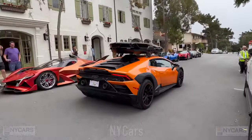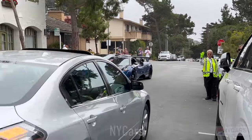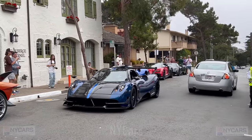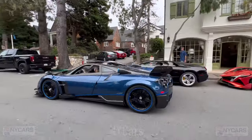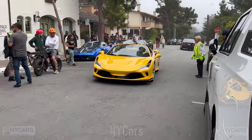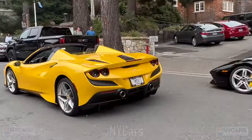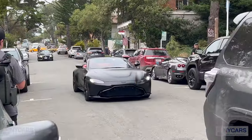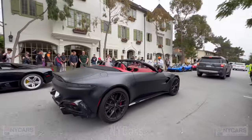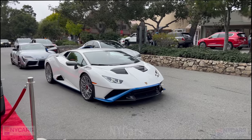Lamborghini Cerato, very cool. Four-wheel drive Lambo. I think we've got the Bugatti — it looks like a BC turning on. Wow, look at this. Stunning. Red interior. Hurricane STO, pretty car.